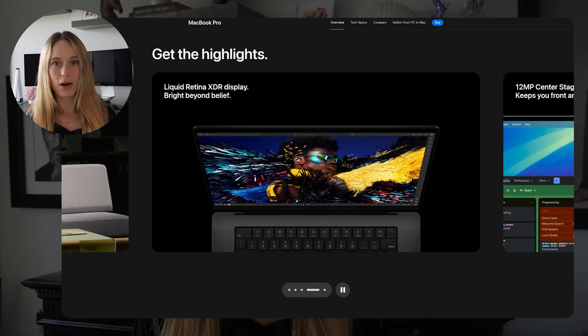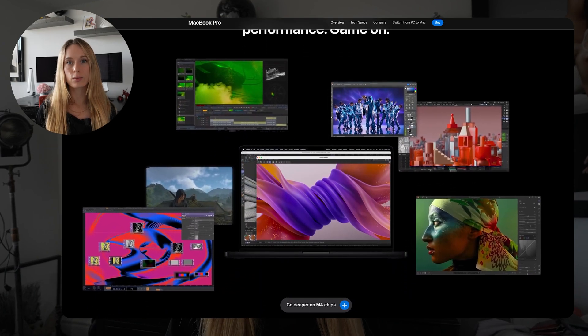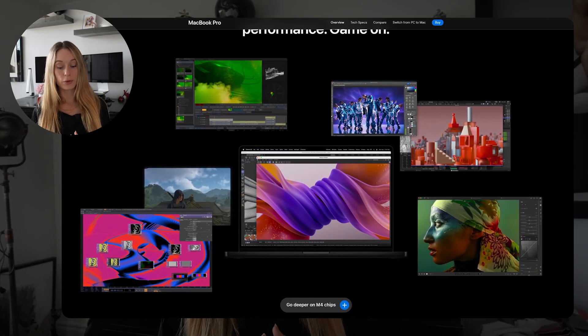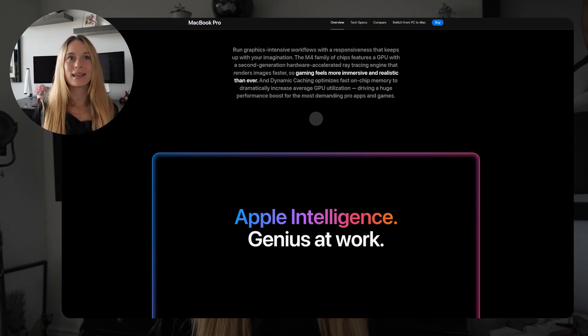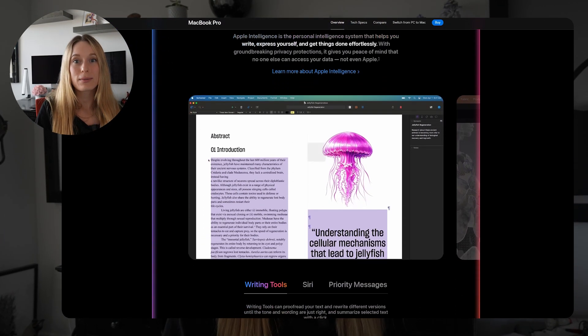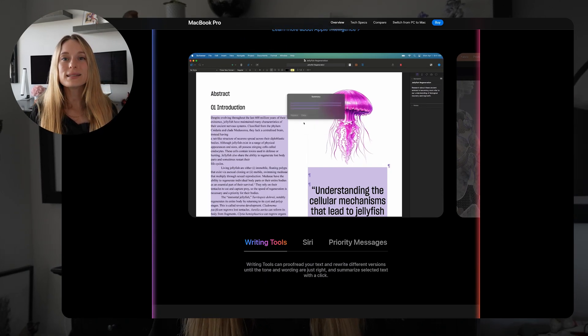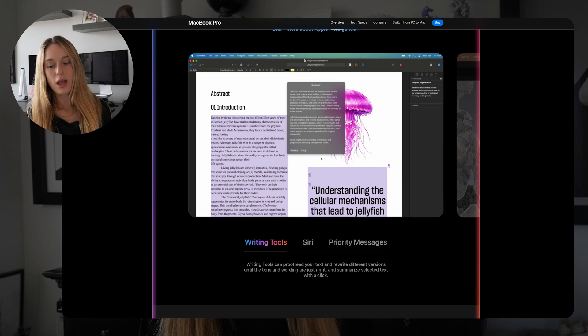Speaking of machine learning and building on this computer, here's some interesting information. For this computer in particular, they're really talking a lot about the powerful neural engine, which makes AI tasks like video processing, image editing, and even running or creating models so much easier and faster. That, to me, was one of the big differentiators as a builder and coder for this computer in particular.